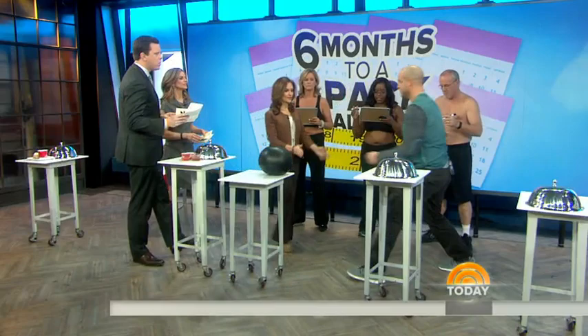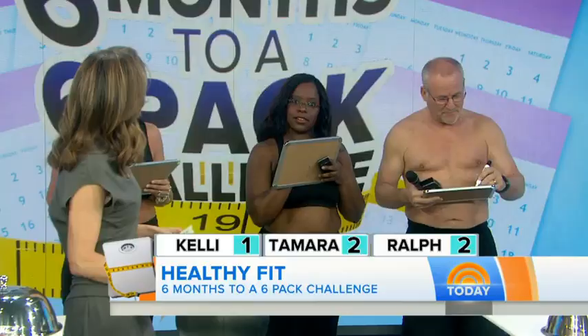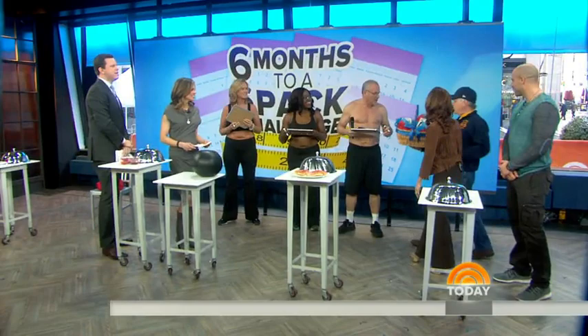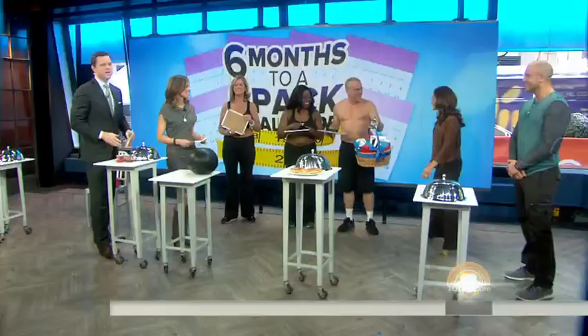We've got time for one more question — this is a big one because the Super Bowl is coming up on Sunday. You're at the Super Bowl party looking at the spread. Which is the best snack to indulge in? Is it A, a plate of chicken wings with blue cheese dip, B, a few handfuls of tortilla chips with artichoke dip, or C, two small slices of pizza? The answer is C — the pizza. Two small slices is only 650 calories, and with the other options you keep eating and eating and the calories go through the roof. Ralph wins with three correct answers!